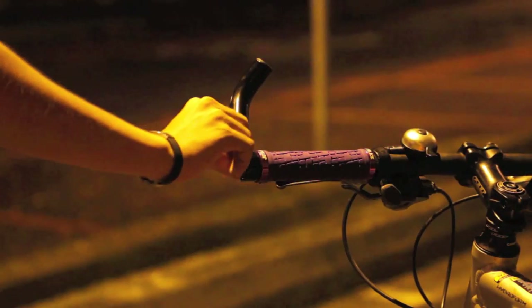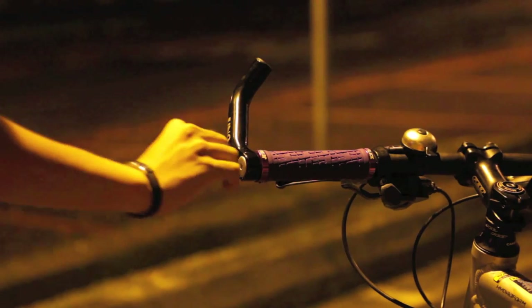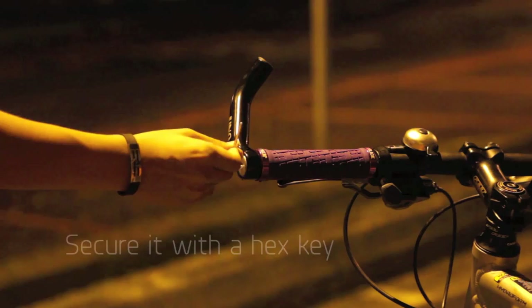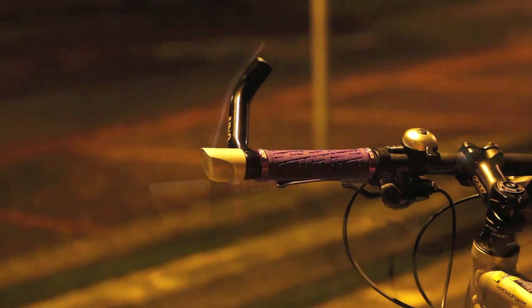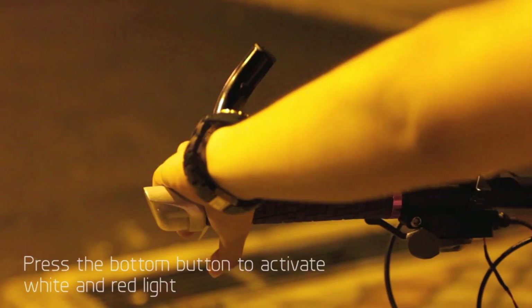Each UON light set comes with a pair of unique expandable bar end plugs to be installed on your bicycle. All you need to do before every ride is attach the lights to the bar end plugs, and they will be held together strongly by the magnet, even during your ride. Each light unit contains a frontal white light and a rear red light with an additional flashing mode.